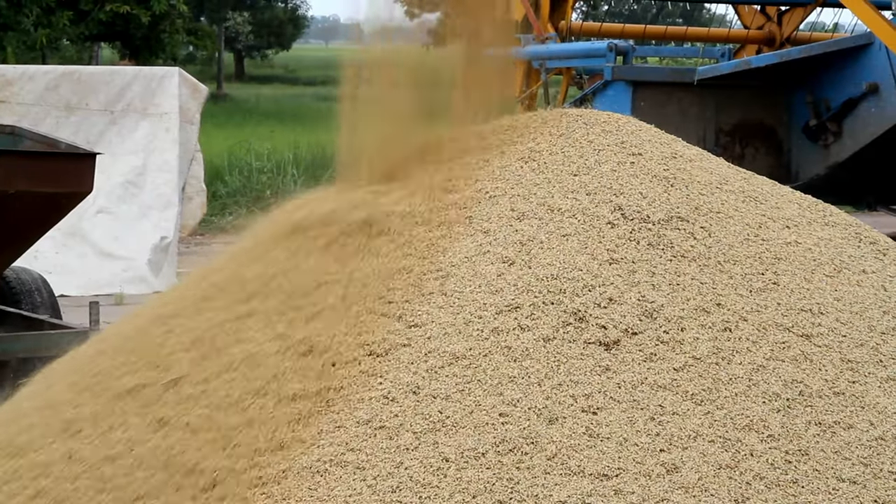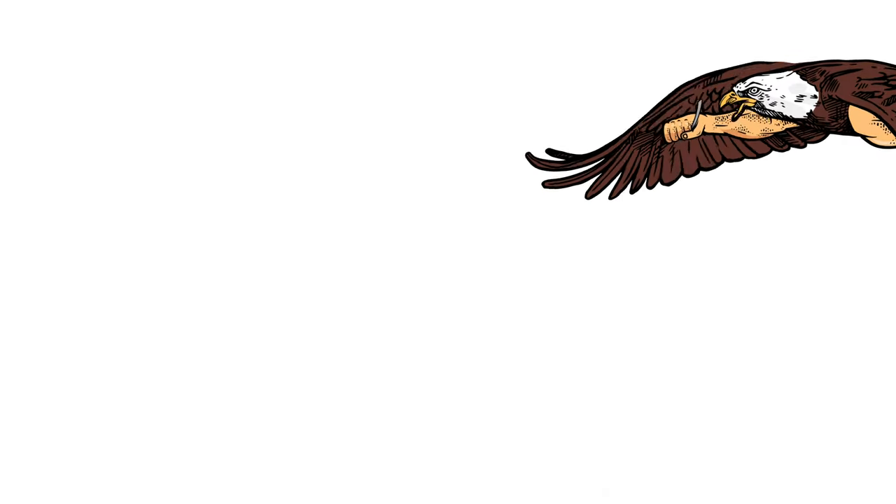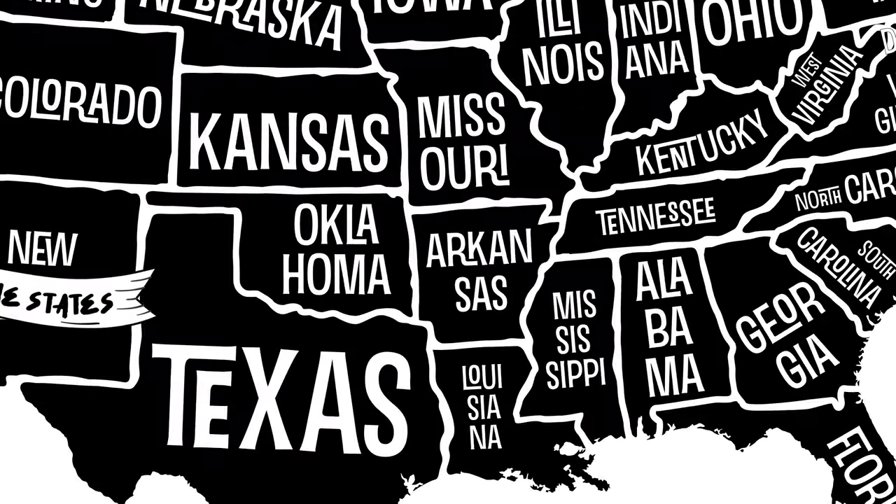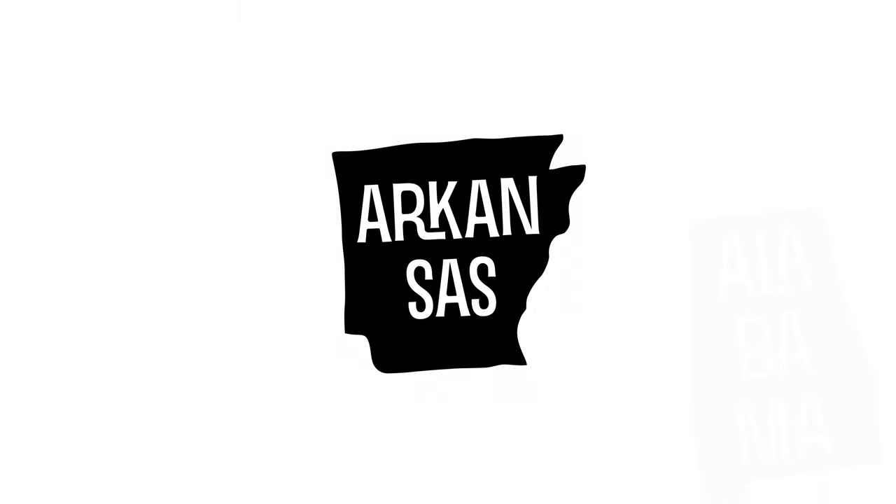While it's true the folks in Arkansas are responsible for 40% of all U.S. rice production, the natural state is known for bestowing the world with a little something tangier. Welcome back to Cooking the States, where we cook a famous dish from a different state in every episode in an attempt to discover the true identity of American food. This time we are heading down south once again to Arkansas.